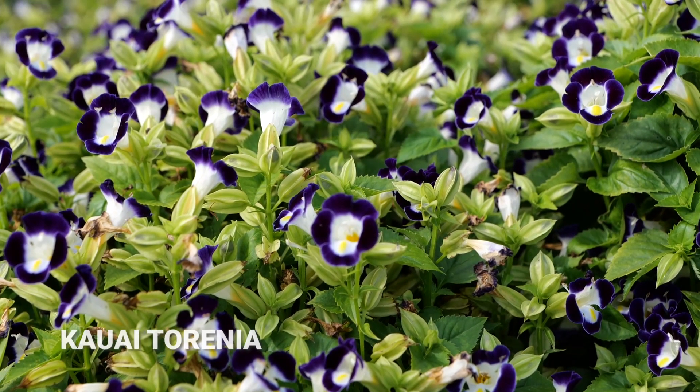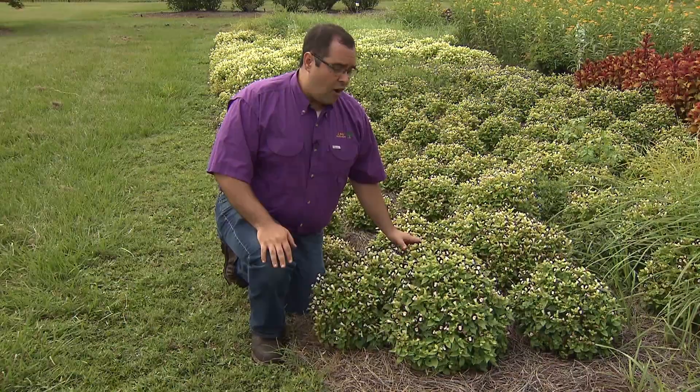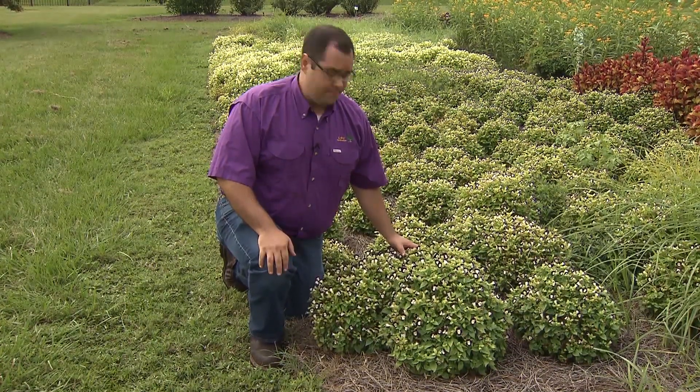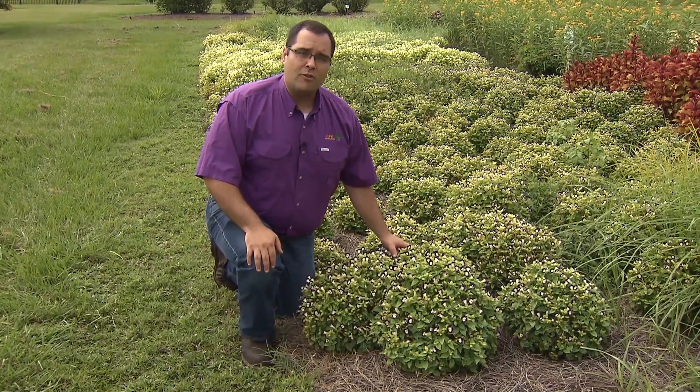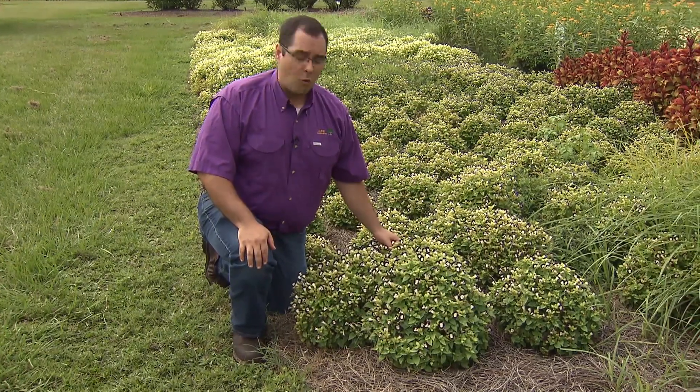This is one of our two Kawaii series Torenia we have here at the station — this one's blue and white. They all grow about eight inches by eight inches in height, width, and spacing. They are a full sun to partial sun plant and will bloom from late spring all the way through summer into autumn, and depending on how cool it gets, can bloom into the beginning of winter.